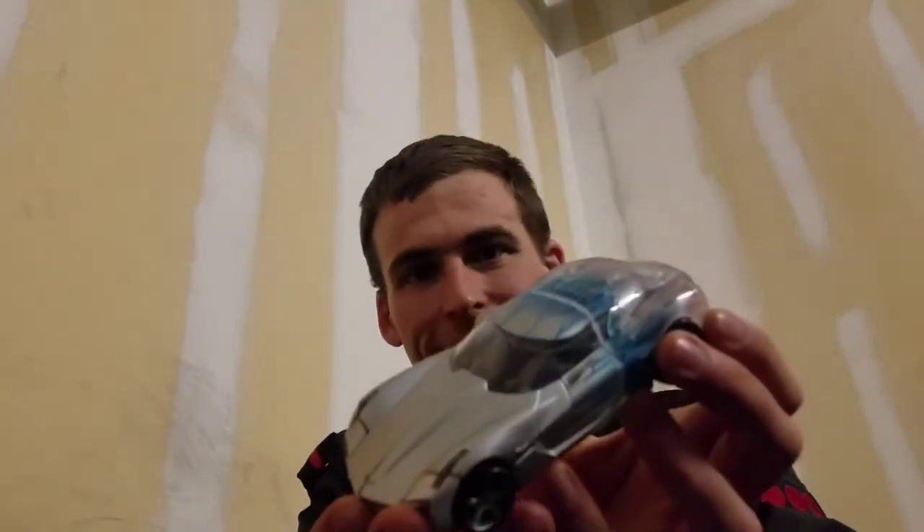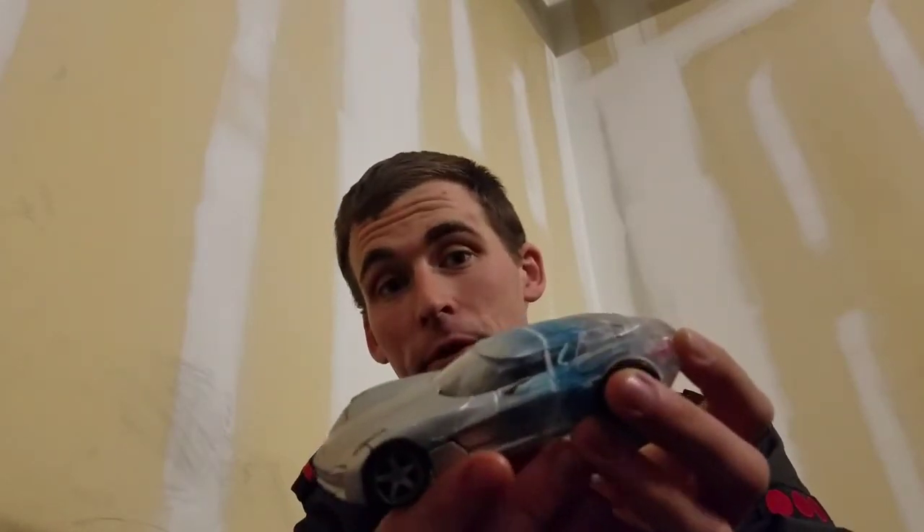Welcome back. Because I seem unable to think ahead and record ahead of time, I'm filming this the same day I'm uploading it — another edition of 'What I Bought on eBay.' This is one of my all-time favorites: the Revenge of the Fallen Sideswipe mold.